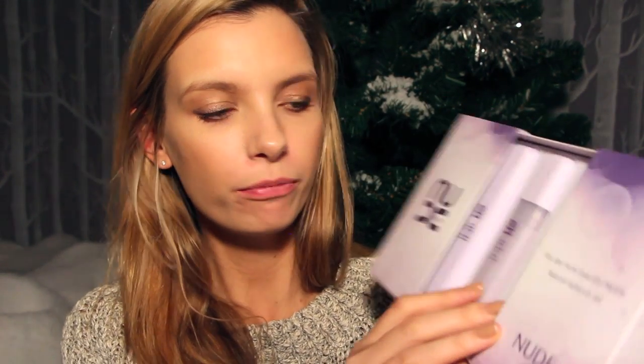From Nude Skincare, a really cute set of minis. You've got the cleansing oil, the Radiant Day Moisturiser, and the little Pro Genius Miracle Oil. A really nice way of trying this brand - it's very premium.